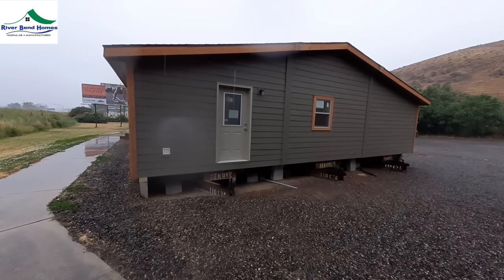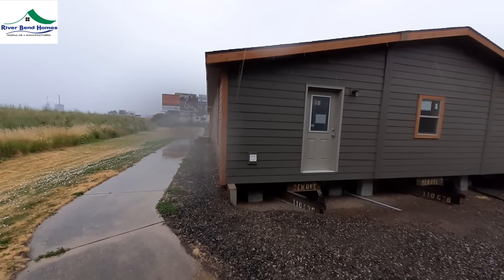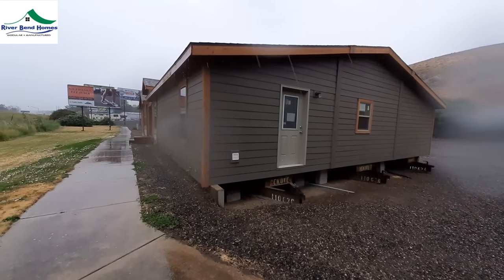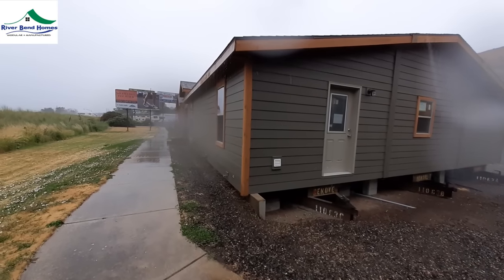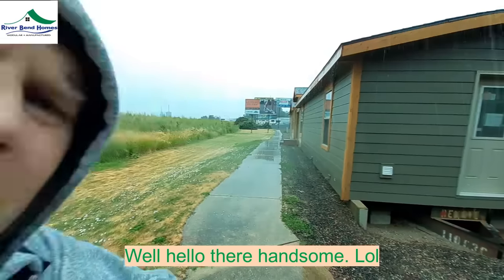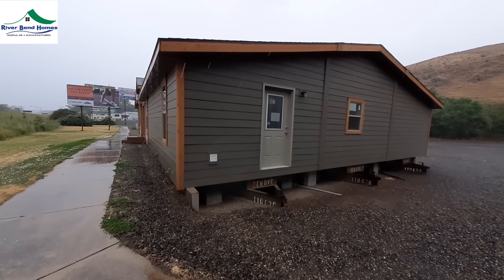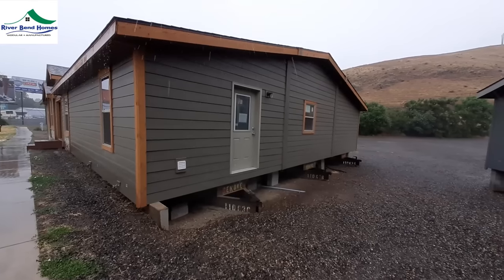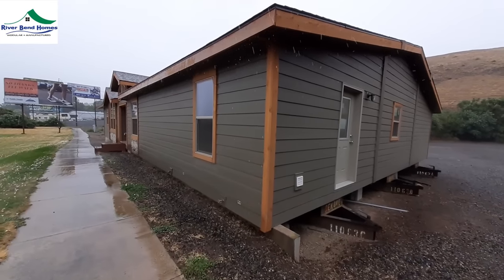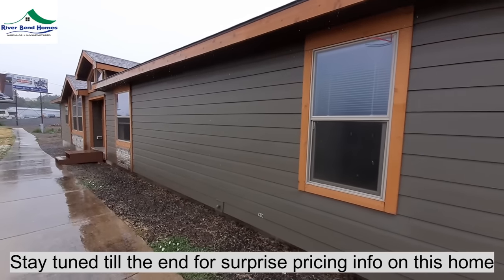Good afternoon, good evening, or morning, whichever time you guys are deciding to watch this. This is Nate with Nate's Manufactured Home Tours. Got a really nice triple wide for you, as you can see from the beginning frame.